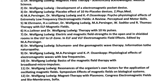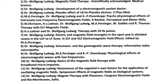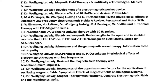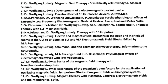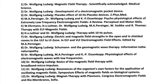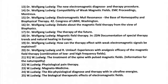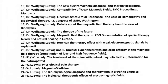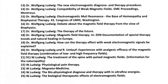Here are a few titles of his publications and presentations: Magnetic field therapy, scientifically acknowledged. Medical science. Development of an electromagnetic pocket device. Placebo effect of 10 Hz placebo devices. Psychophysiological effects of extremely low frequency electromagnetic fields — a review. Perceptual and motor skills. Therapy with 10 Hz pulses. Electric and magnetic field strengths in the open and insulated rooms in the ULF to LF zone.